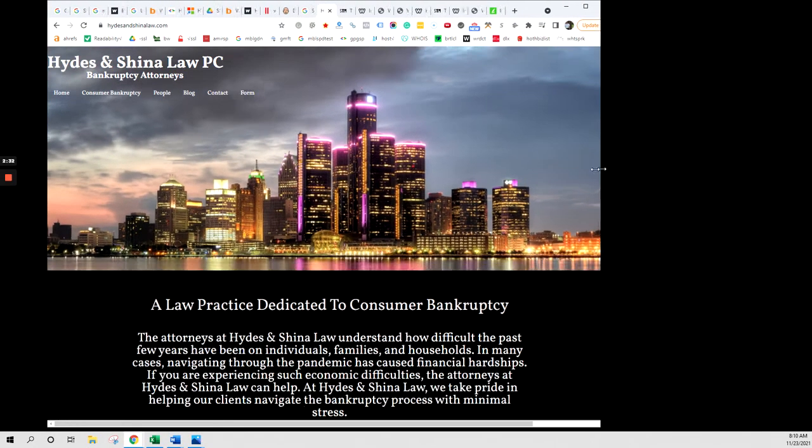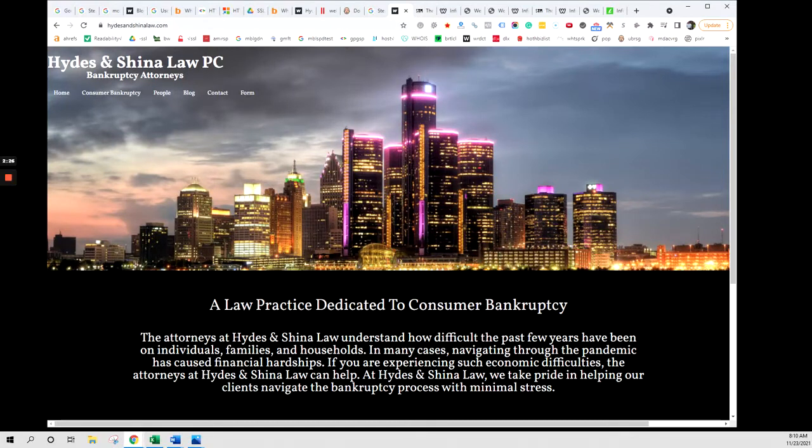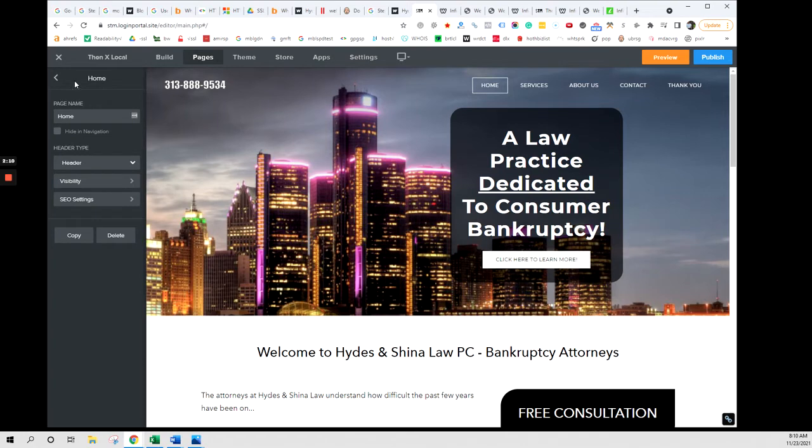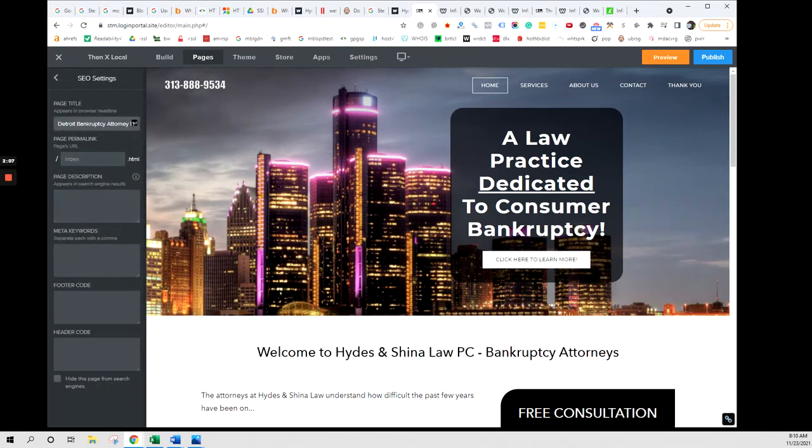Number one, make sure that this is responsive — this web page obviously has some work that can be done. You also want to make sure that the title tag, when you drop this down, is focused on the word and service you want to rank for. If it's not — in this case there's nothing there for bankruptcy attorneys — go to your page, find the specific page, come down to SEO settings, and make sure it's dialed in with something like 'Detroit Bankruptcy Attorney' or 'Detroit Bankruptcy Lawyer.' Make sure the city and everything is included. Apply what makes sense whether you're local, national, or international.